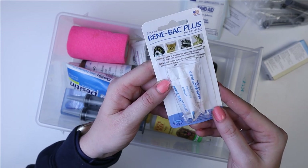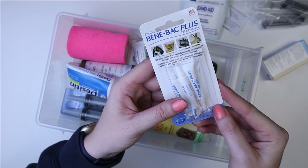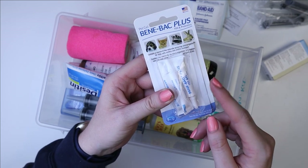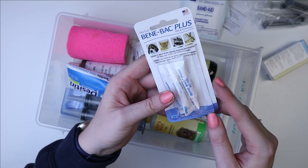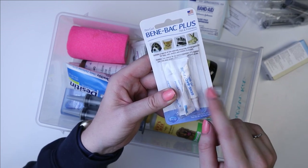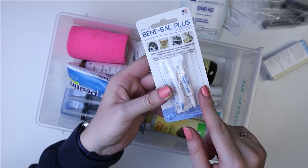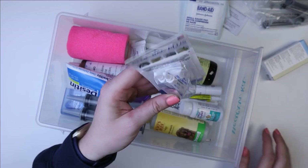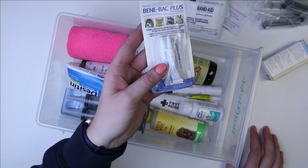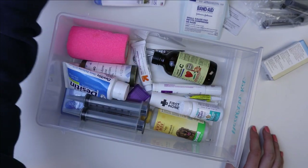That is because antibiotics can cause a lot of issues with the digestive system and kill off the good bacteria in a guinea pig or rabbit's digestive tract. Giving this half an hour before or half an hour after giving antibiotics is a great way to make sure all the bacteria doesn't get killed off. Anytime I give antibiotics, I use this.